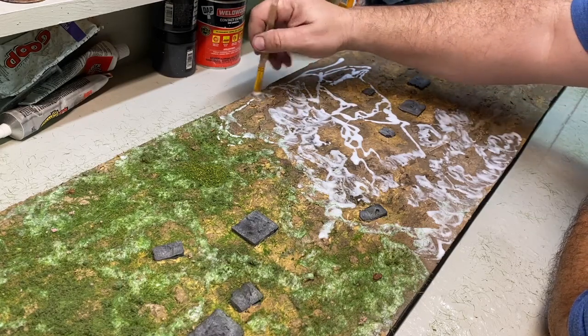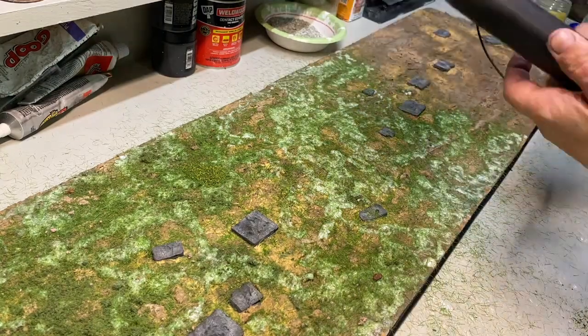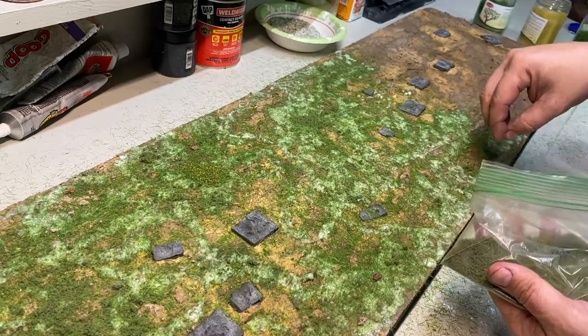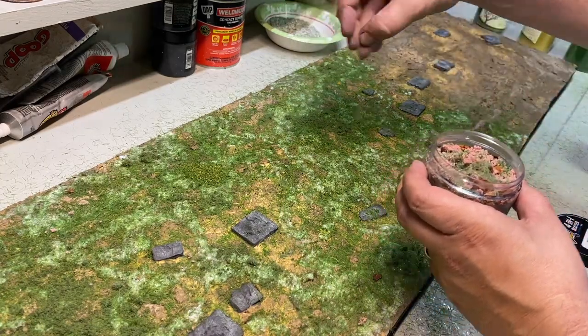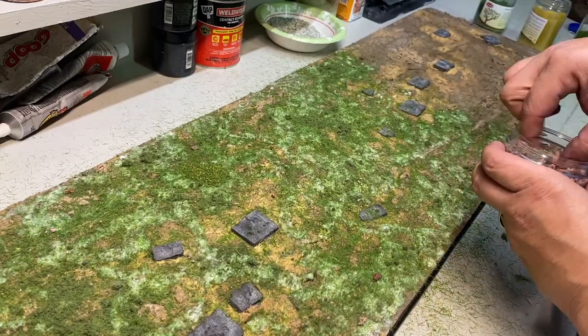Then I sprinkled on a variety of flock. I finally used Huge Miniatures' four-in-one scatter flock. It has a bit of green flock, a bit of grass, little bits of wood, and some small pink flock to look like small flowers. This stuff is great — it adds so much to the plain grass. It's hard to see on camera, but this stuff works so well. Ten out of ten, would recommend.